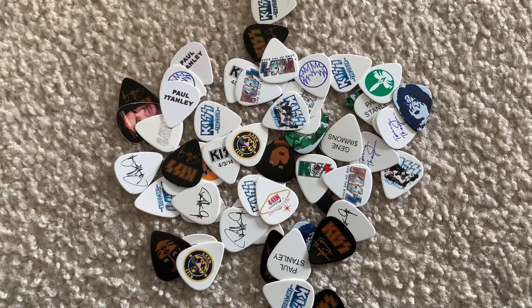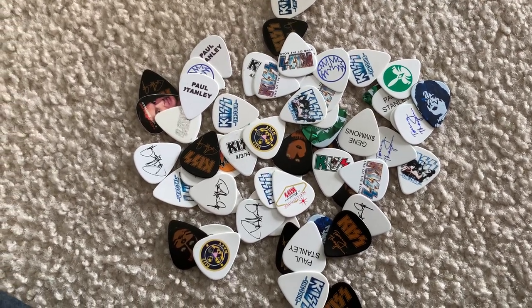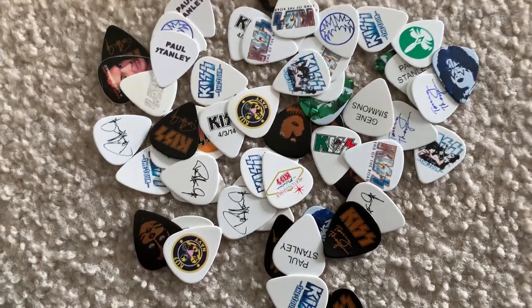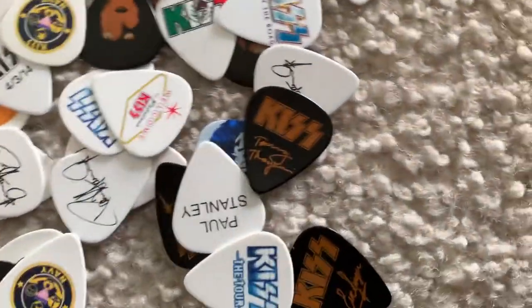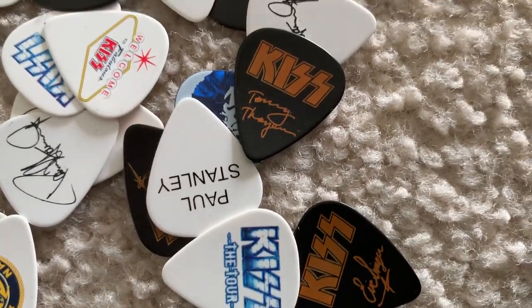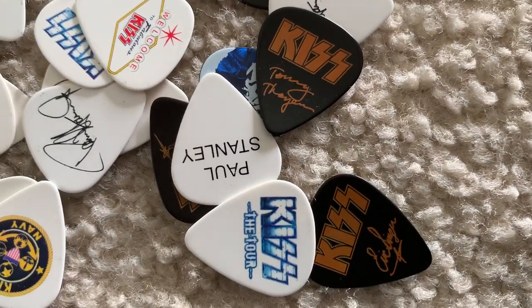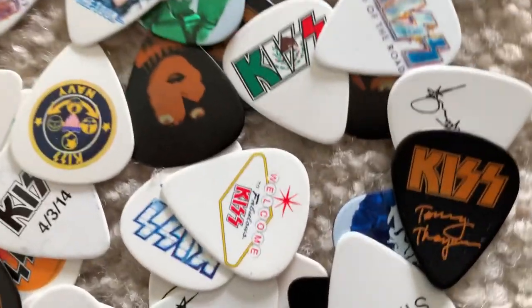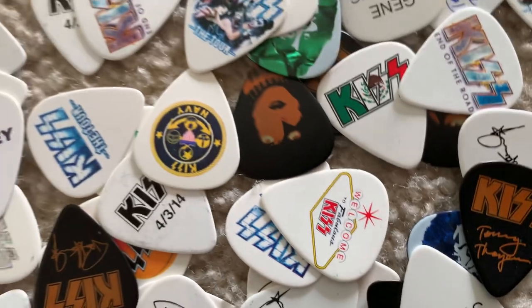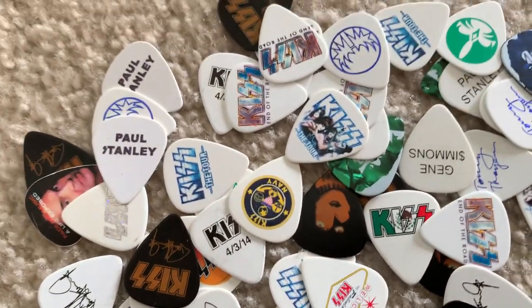A lot of guitarists have multiple picks for each tour. As you can see, these are just a couple extras from Kiss. As you can see, there are some of these from a Halloween show. There are various tours — Kiss Navy, Kiss Rucks, Las Vegas — all kinds of different stuff.